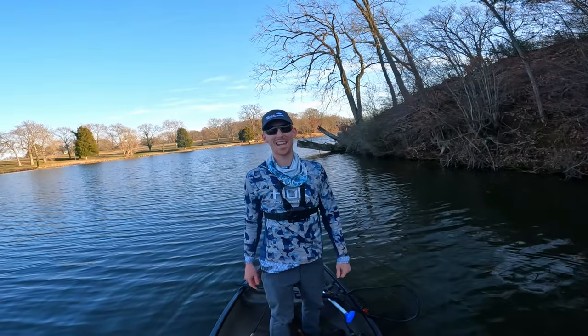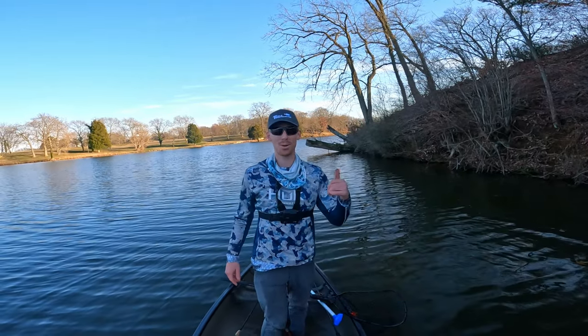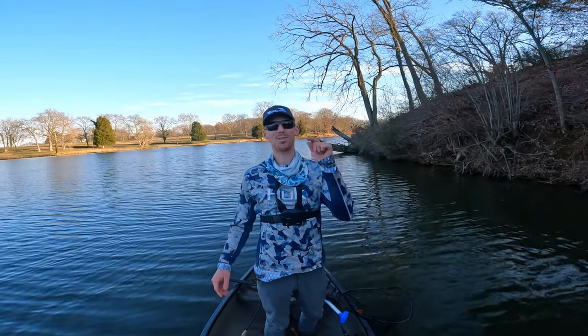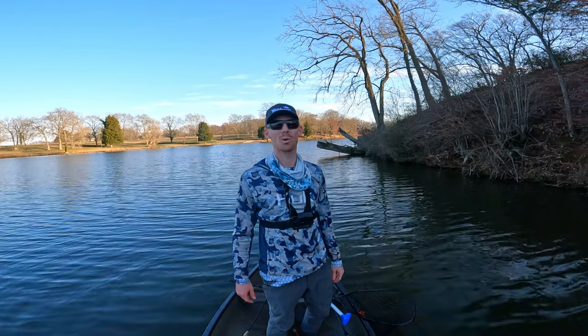All right, y'all. If you guys are liking today's video, make sure you smash that like button below. It's very clear to me, and it should be clear to you, that these pre-spawn bass absolutely love that red color. Make sure you guys get out there and toss red on your local pond, home lake, whatever. And remember, I'm Mike G. This is Large Mouth Blast, and we'll see you in the next one. Peace.